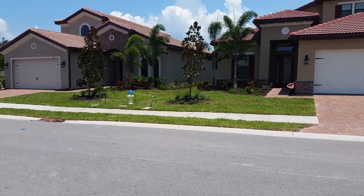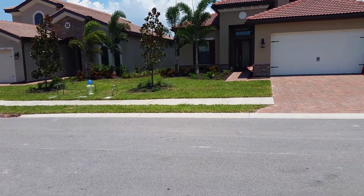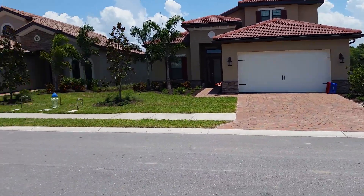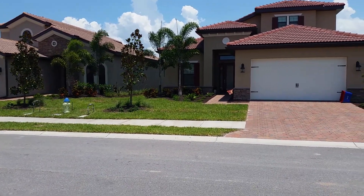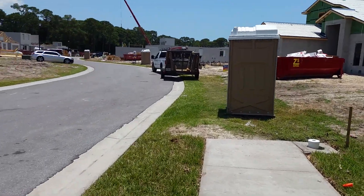Here we are at Calusa Park. I'm just looking at the rest of Phase 1. I think these guys have sold. These both appear to be the Bedford models. It's interesting to see the kind of little differences between them — they're similar, but they have some minor differences. And it's nice that they give that little bit of variation.